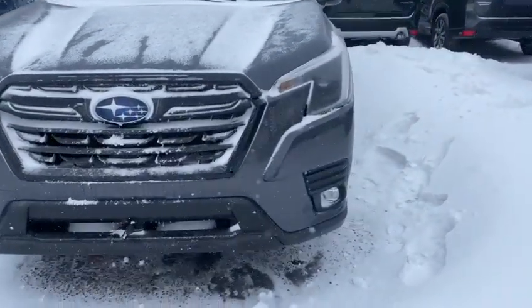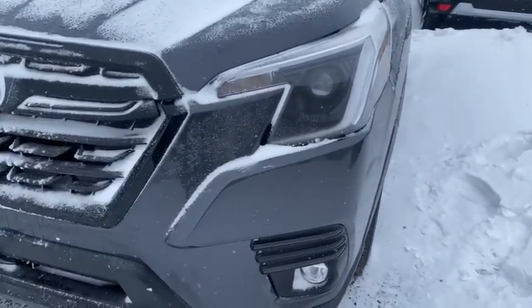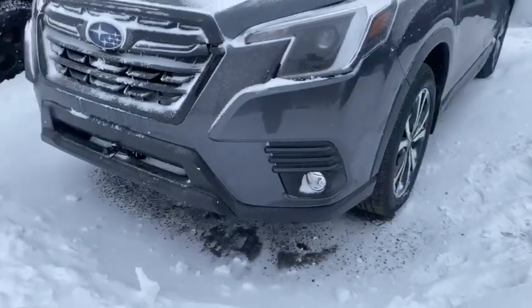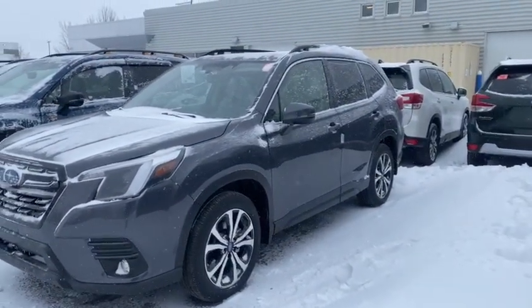This here is a 2024 Forester in magnetite gray. You've got the LED steering-responsive headlights up front, LED fog lights, block heaters, blast guards, all-weather mats, and locking wheel nuts.